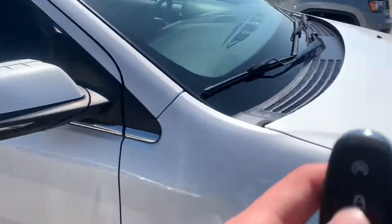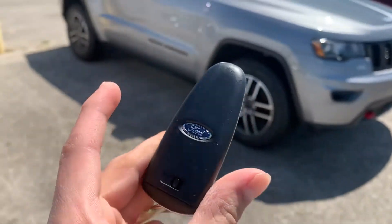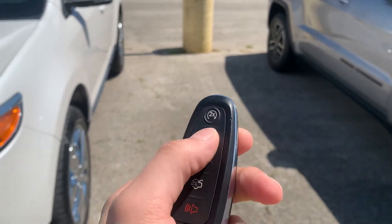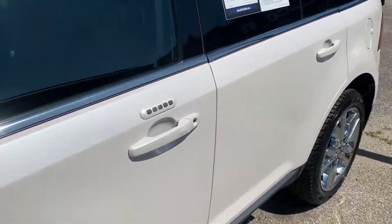Super nice. Before we get inside, let's go ahead and look at the key fob. This one's super clean — not hardly going to be any damage on this. This one's going to come with two identical keys, both with remote start. Let's go ahead and take a look at the inside.